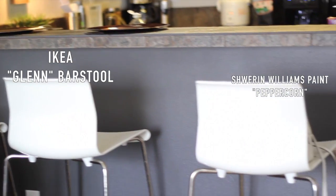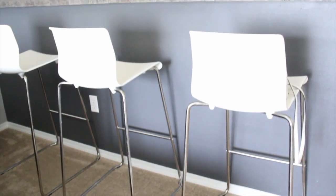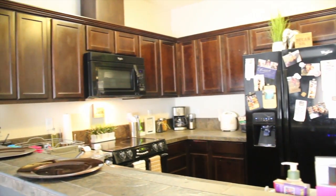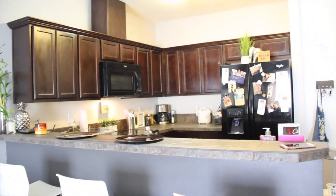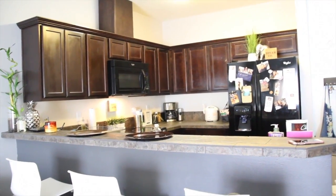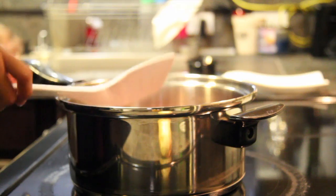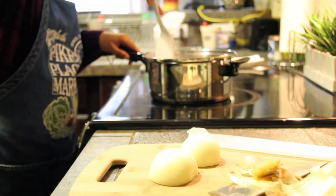Here is our counter barstool area — our barstools are from IKEA. I love them; they're easy to clean and have a really nice silver finish on the legs. This is the view from the living room into our kitchen. I love how open everything is, and I absolutely love how our dark cabinets really stand out.